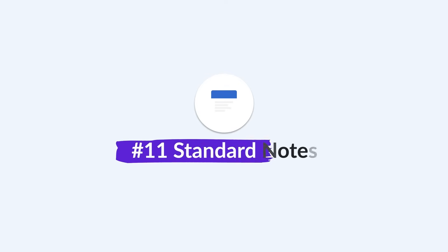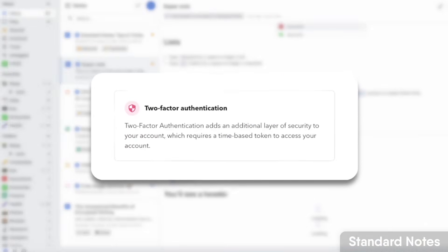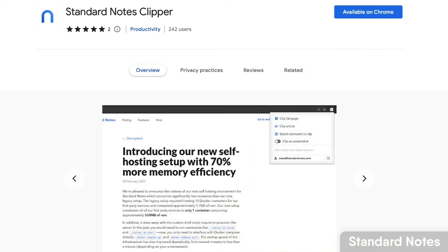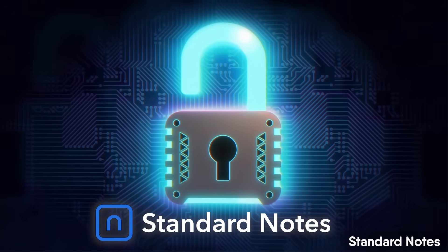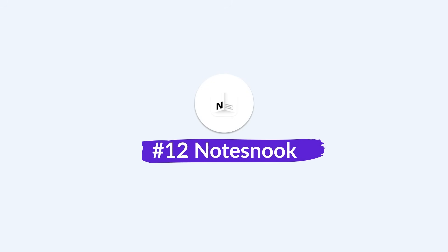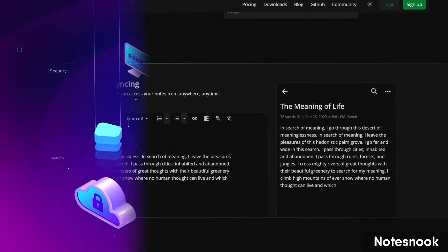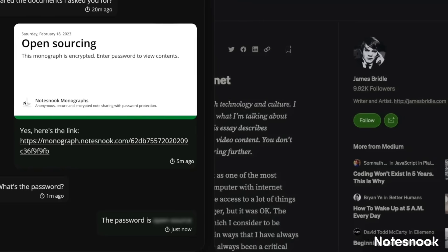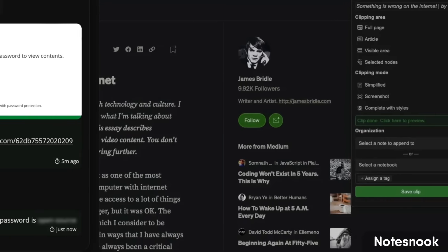Number eleven is Standard Notes. There's a real rise in privacy-focused, open-source note-taking applications, and Standard Notes, while very basic visually, is very secure — very much like the ProtonMail of note-taking. Number twelve is Notesnook, also very privacy-focused and even more basic at the moment, though they are adding reminders. It has a lot of security, is a little cheaper than Standard Notes, and comes across a wide range of devices.